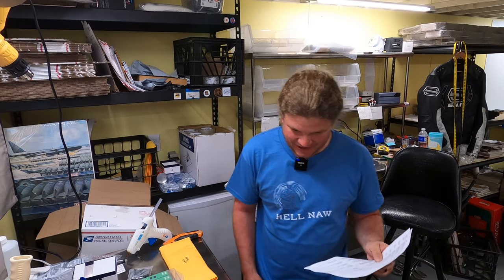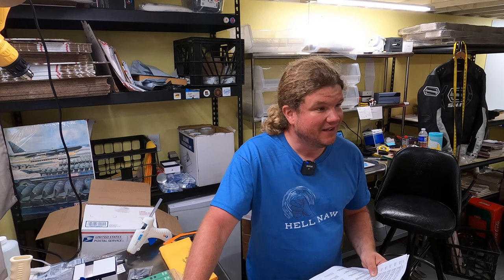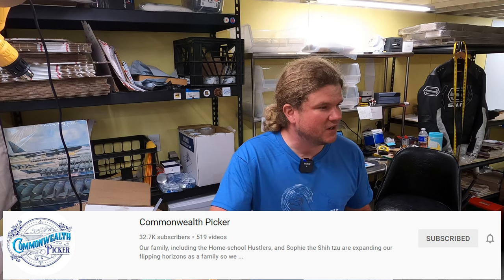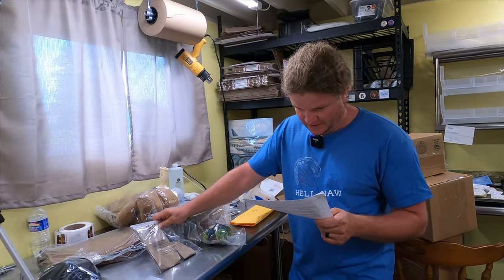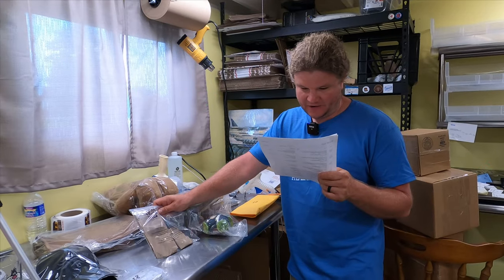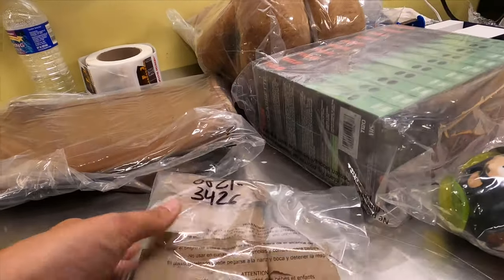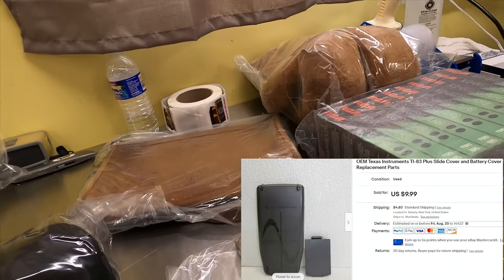Sold a death pile item — as Commonwealth Picker says, 'when in doubt, part it out.' I sold the replacement cover and battery back cover for a TI-83 Plus — a slide cover and battery cover replacement parts going out the door for $9.99. The calculator didn't work, so I was able to sell a couple of replacement parts, and it sold almost immediately after I listed it.